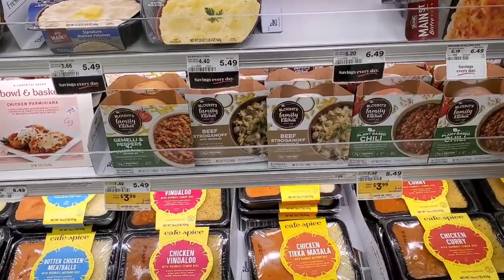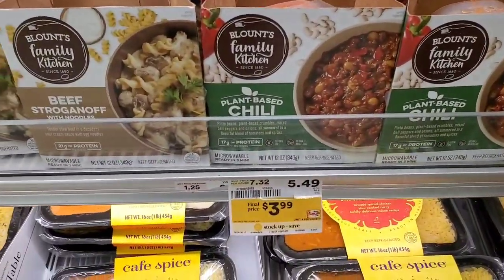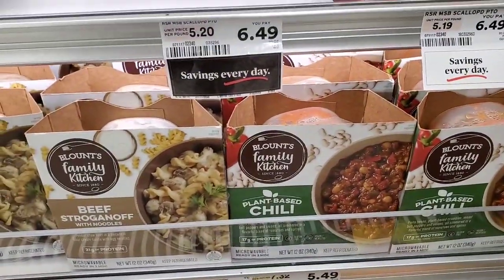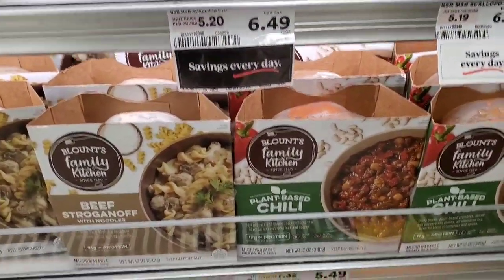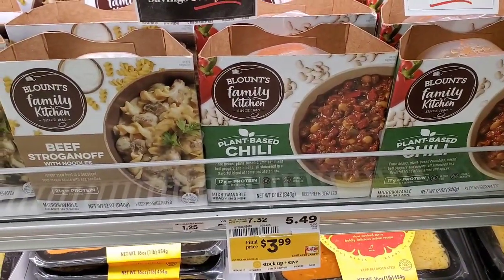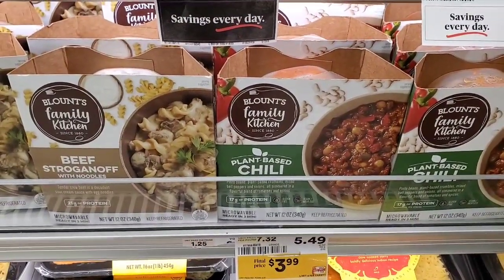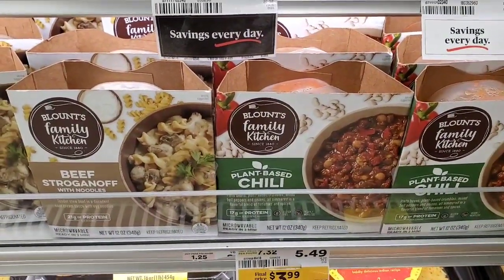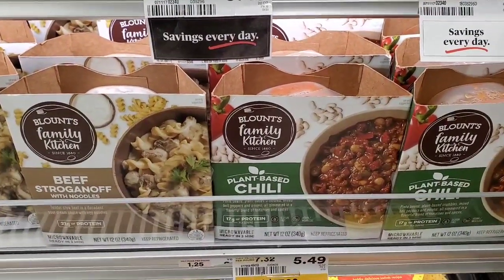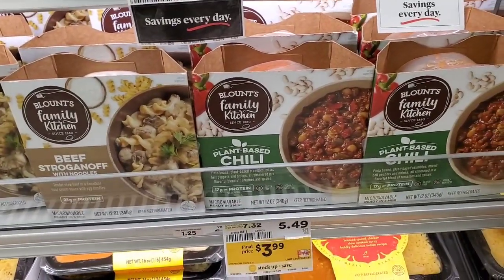Blount's Family Kitchen meals are $3.99 this week. I'm picking up three — without coupons that's $11.97. There is an Ibotta rebate giving back $3.50 per item, so after purchasing three I get back $10.50, making the net cost $1.47 for all three meals.